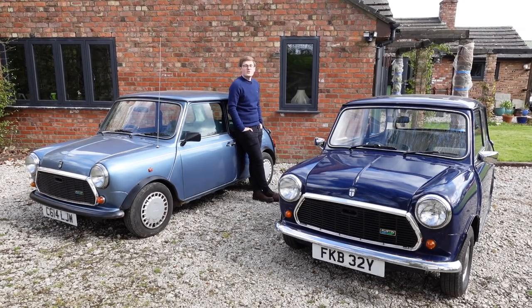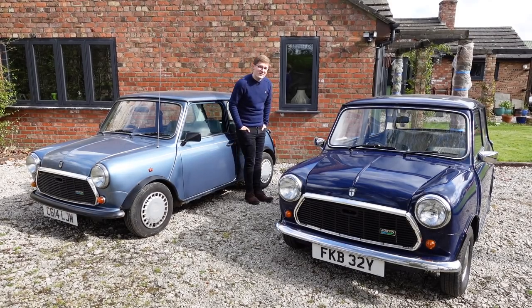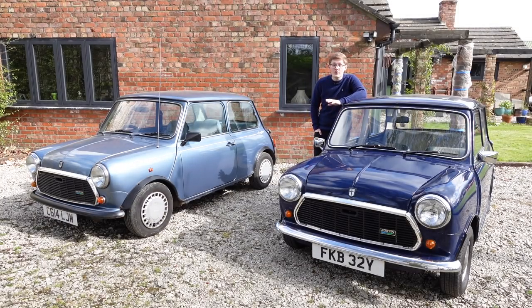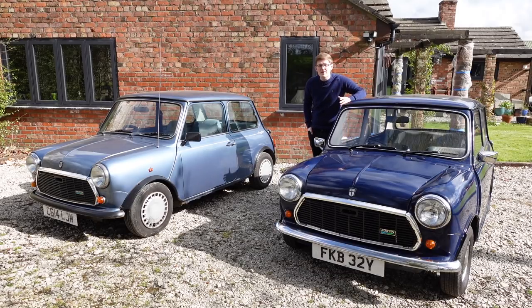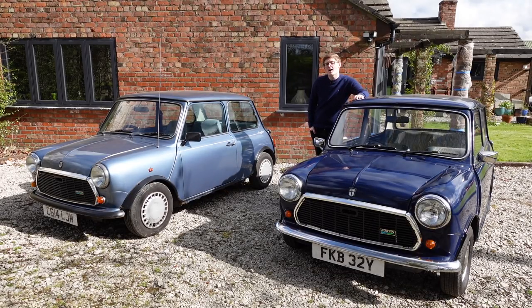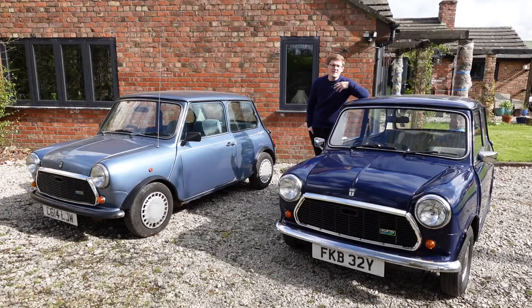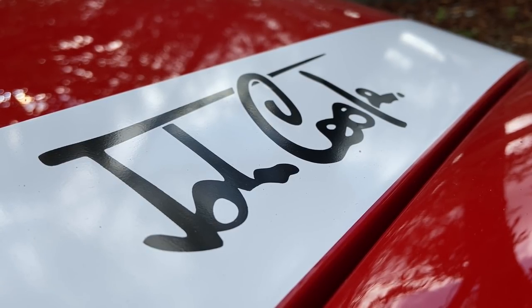In 1979, BL produced 165,000 Minis. In 1981, they produced 70,000, and by 1985, only 34,000 Minis were produced at Longbridge. The Metro obliterated Mini sales figures, making it a niche car to buy brand new overnight. But this was the catalyst, as well as the passing of time, that allowed the Mini to return to its cultural icon status, to become a character car, and through the following decade, to become a car bought purely for its personality and style.